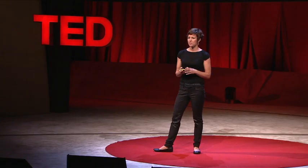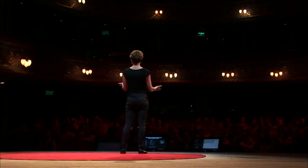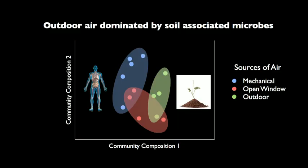To understand why this was the case, we put our data into an ordination diagram — a statistical map that tells you something about how related the microbial communities are in different samples. Data points that are closer together have microbial communities that are more similar. The mechanically ventilated air is not simply a subset of the outdoor air. What we found is that mechanically ventilated air looks like humans — it has microbes commonly associated with our skin and our mouth. This is because we are all constantly shedding microbes, sharing them with one another. Outdoor air, by contrast, has microbes commonly associated with plant leaves and dirt.